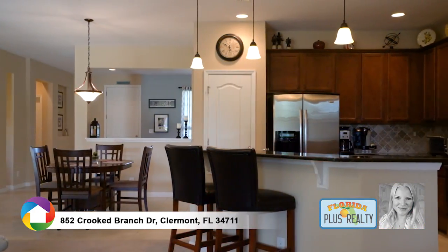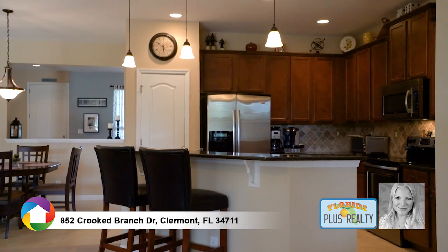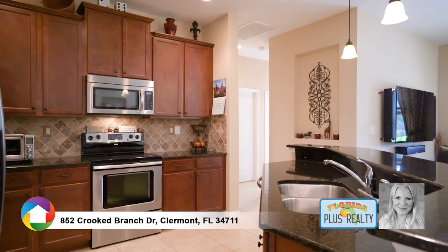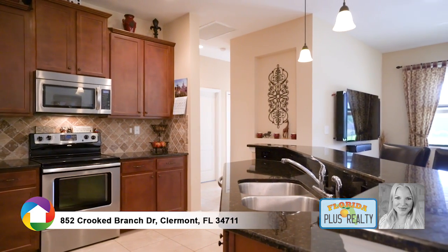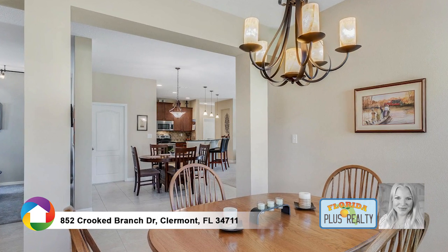The open kitchen features granite countertops, stainless steel appliances, custom tiled backsplash, 42-inch cabinets, and pendant lights over the eat-in bar. Enjoy meals in the breakfast nook or entertain guests in the formal dining room.